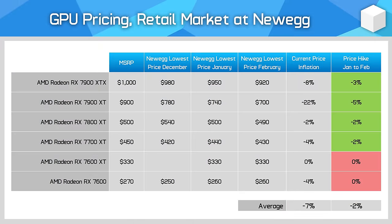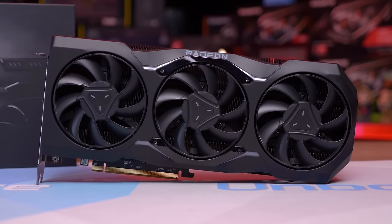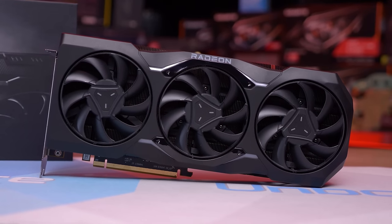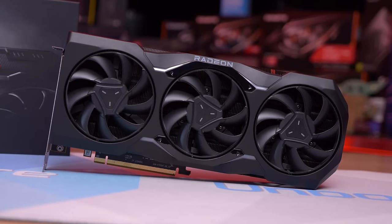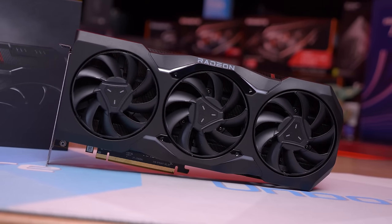The Radeon RX 7900 XTX has found its way down to $920 US, now facing increased competition from the $1000 MSRP RTX 4080 Super, though a little less so with the 4080 Super sitting at an inflated price. Ideally the XTX should be priced below $900, and this actually isn't a historic low — it's previously been down at $910 in November last year. So if you're interested in this model, I'd wait for further discounts.